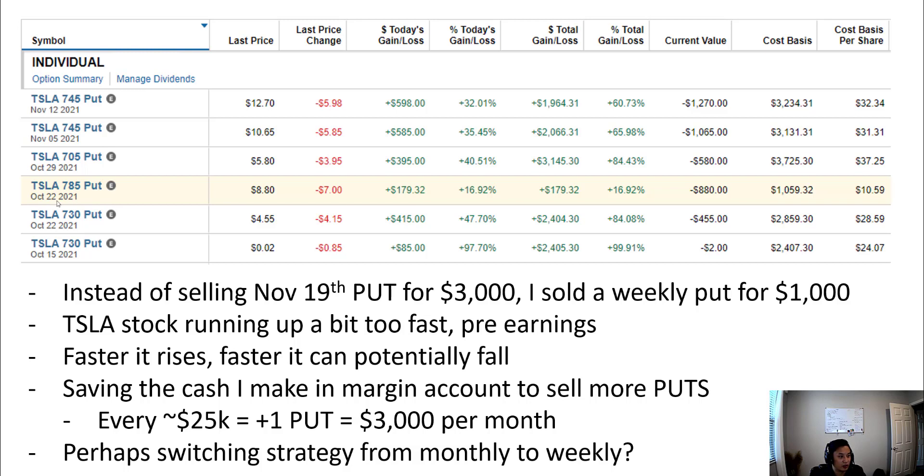The new put I sold today was the $785 put for October 22nd. The reason I did that was because I've learned that selling a weekly put is actually relatively profitable. So instead of selling the November 19th put for $3,000, I sold a weekly one for $1,000, and I was doing the math behind that.